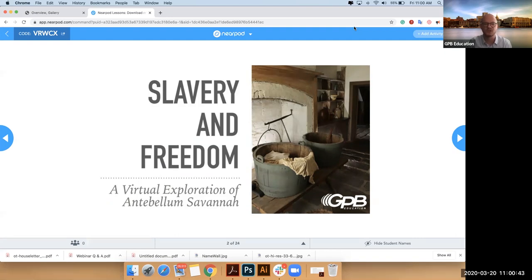I'd like to welcome you to this exploration of the latest virtual learning journey that GPB Education has put out, which we call Slavery and Freedom — an investigation into the Owens-Thomas House and Slave Quarters in downtown Savannah.